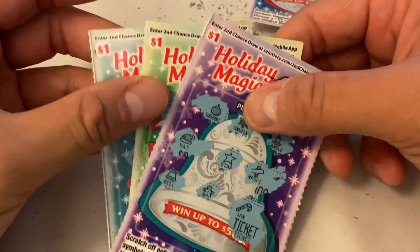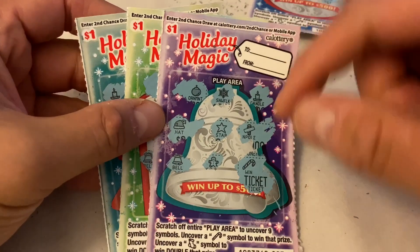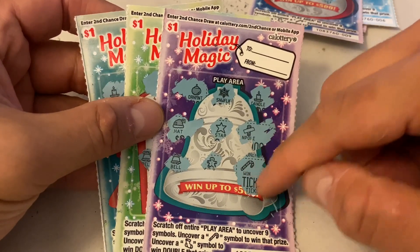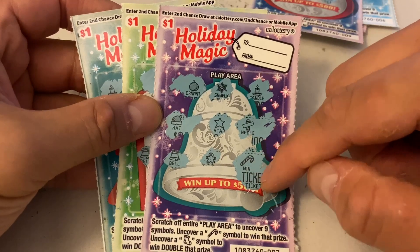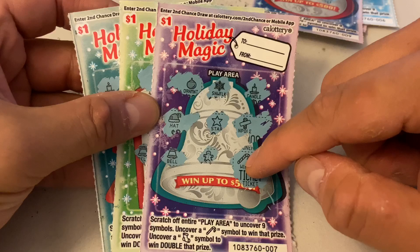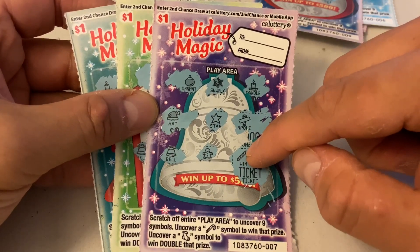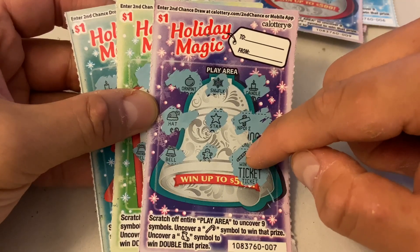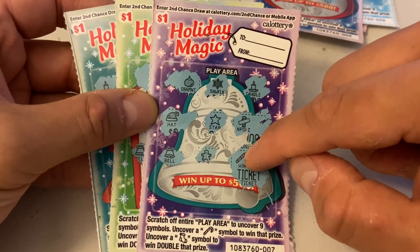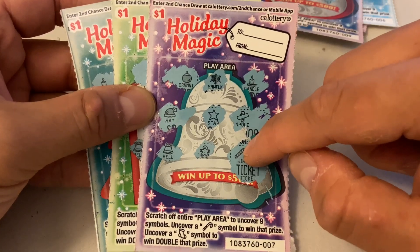All right guys, so these are the three cards that we won so far. We got a winner right there, which is a ticket winner. So if you guys don't already know, if you win a ticket, you can redeem it for another ticket of the same kind, or you can redeem it for another dollar ticket of a different kind, or the third option is you can also take the cash — the one dollar cash. I have a lot of people asking me if they have to take the same ticket, and the answer is no, so you can take other things as well.